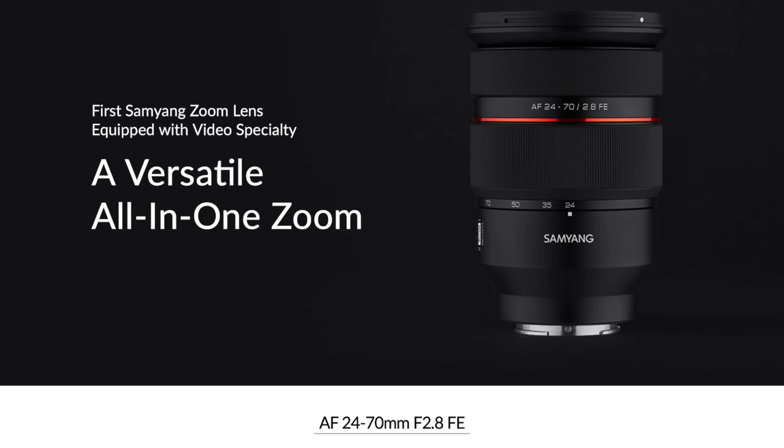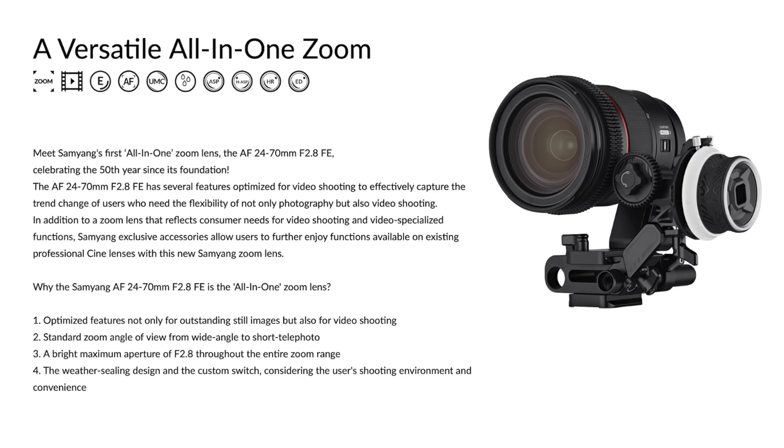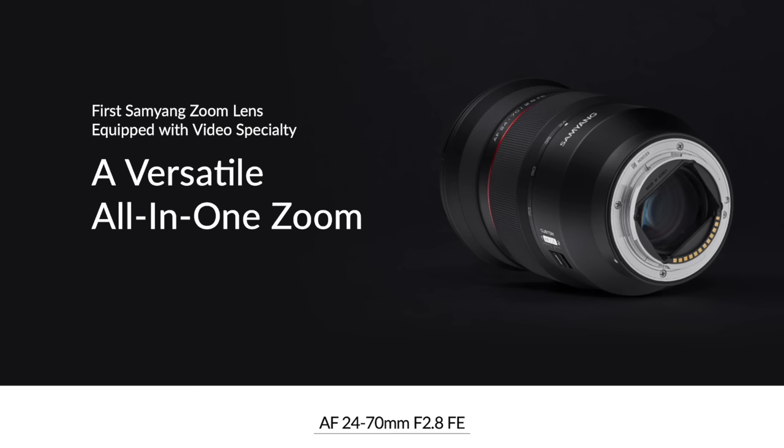Moving on, we have Sam Yang, long known for affordable glass, and here is an interesting lens — a new video-optimized zoom that is supposed to be par-focal, which is very exciting. Par-focal, of course, meaning that you can zoom in and out and your focus should stay fixed; it shouldn't wobble off. This is a 24-70mm f2.8 FE lens, so it will work on Sony's mirrorless full-frame cameras. It's got an 82mm front filter and a minimum focusing distance of 1.15 feet.